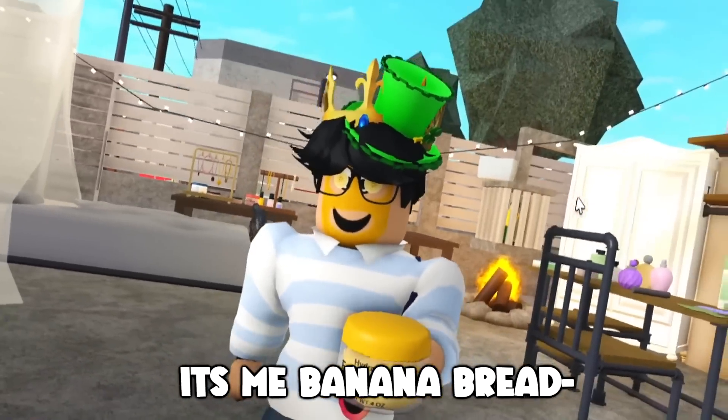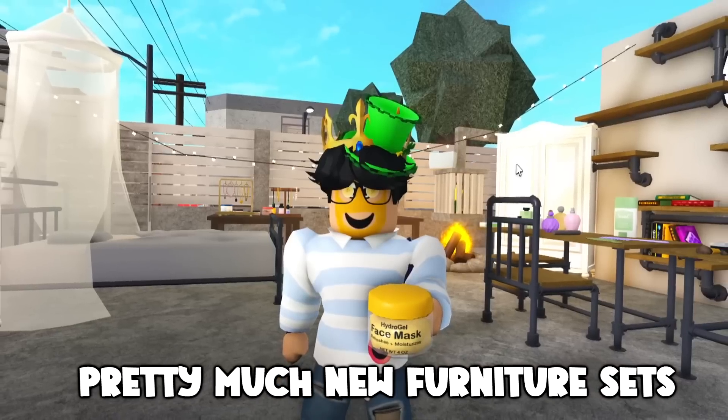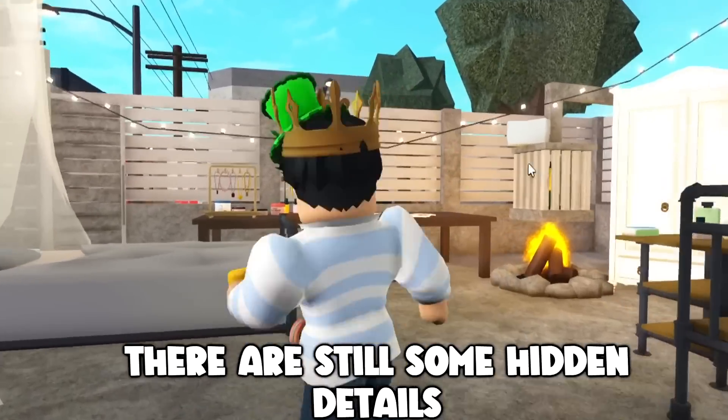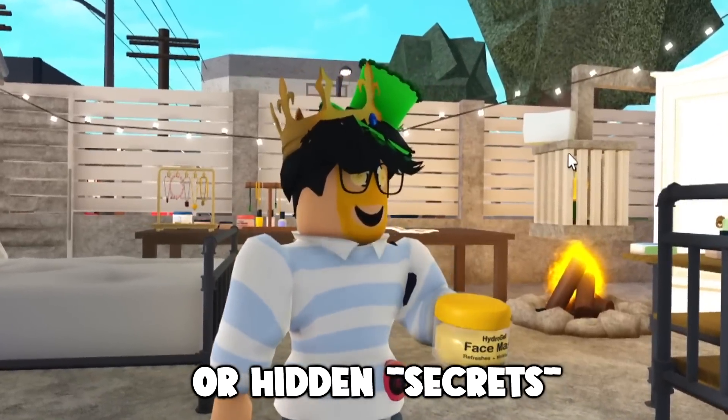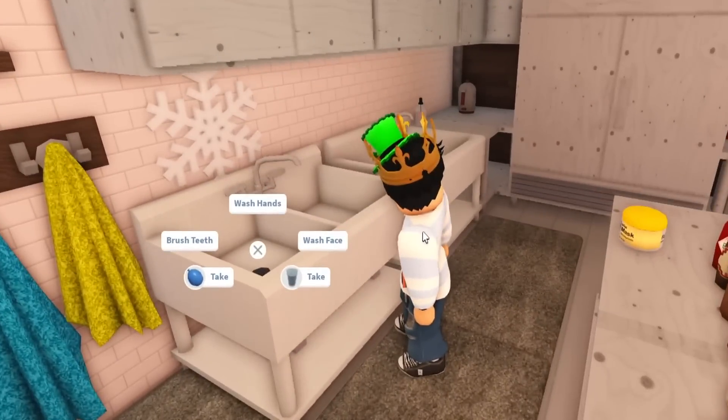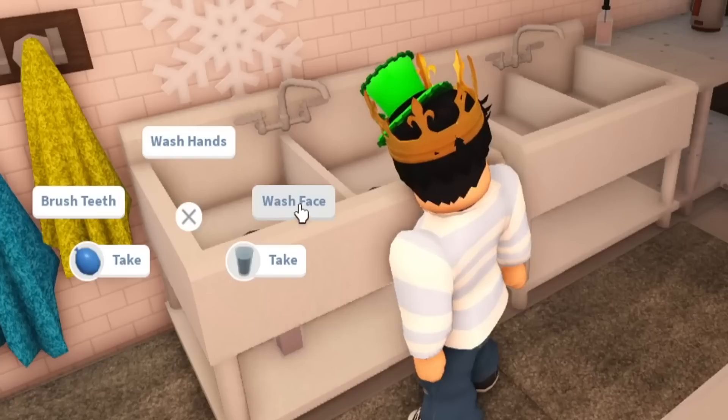Hello there, it's me Banana Bread. Yesterday we got quite the update with so many new furniture items — pretty much new furniture sets, lots of clutter. It's crazy, and there are still some hidden details or hidden secrets within this, so let's go ahead and take a look into all of it, or at least most of it, because I don't know if I know all of it or not.